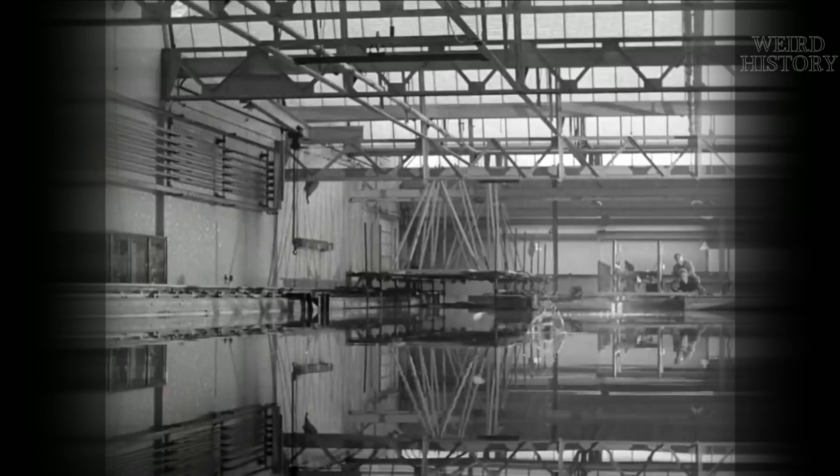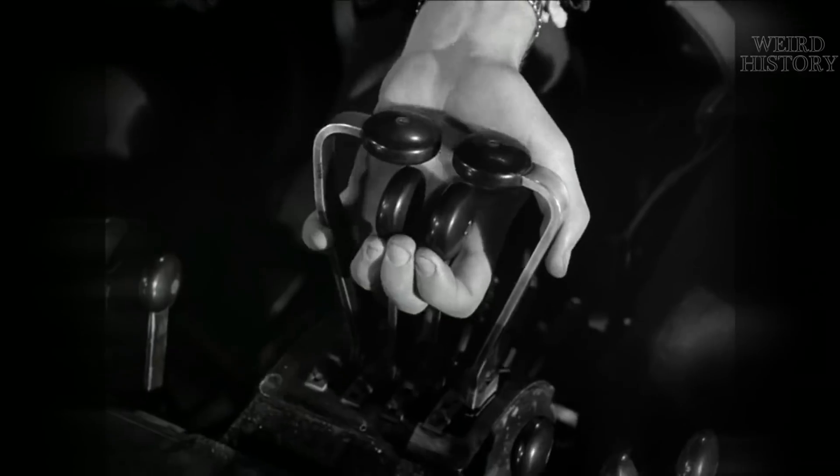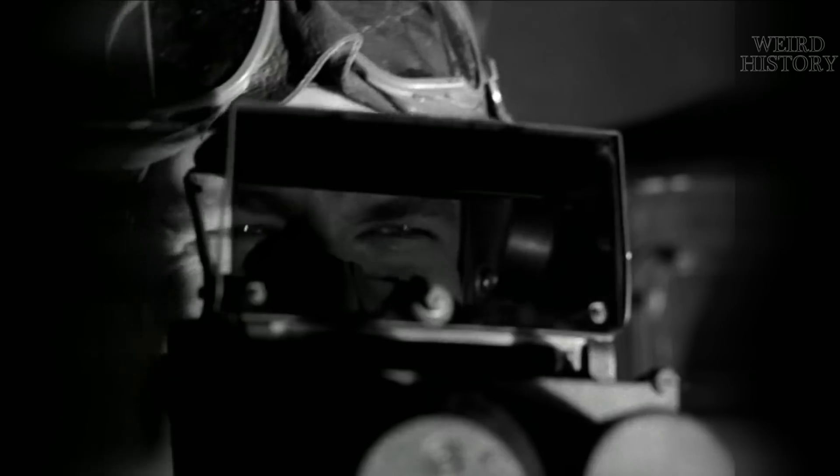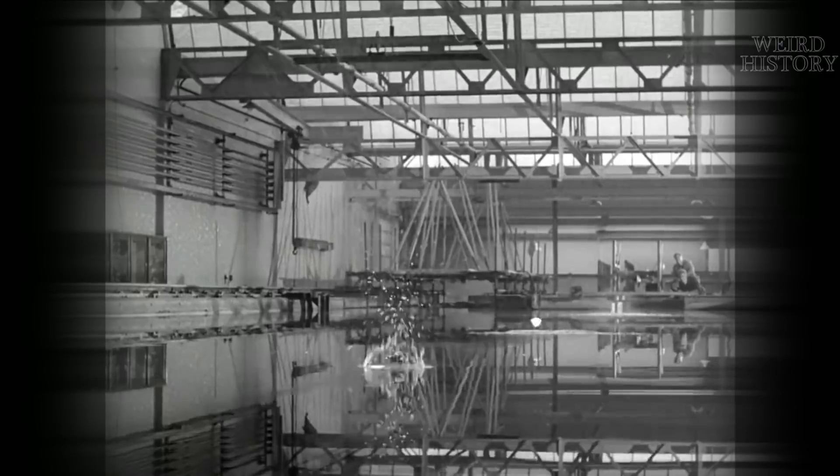But why a bouncing bomb? The bomb was designed to bounce on water. The idea was that if you had a bomb that bounced across a body of water, much like skipping a stone, you could destroy the dams the Germans had built all along the Ruhr Valley.